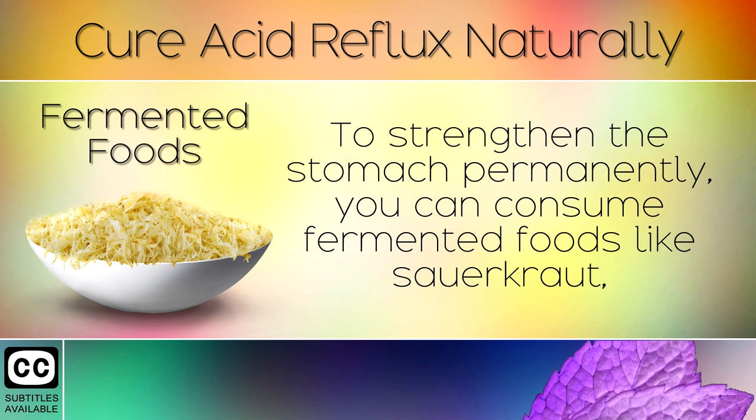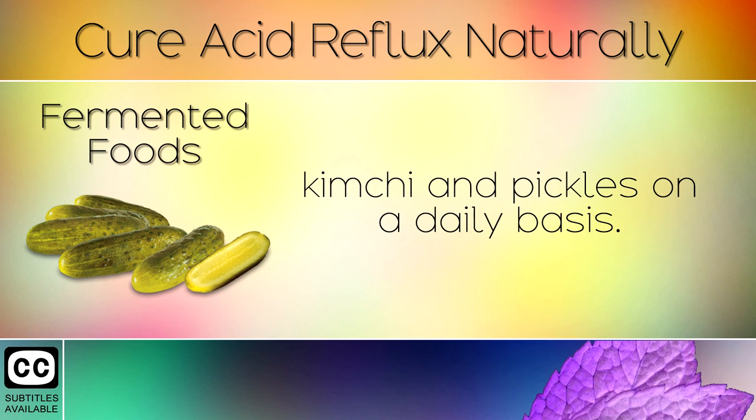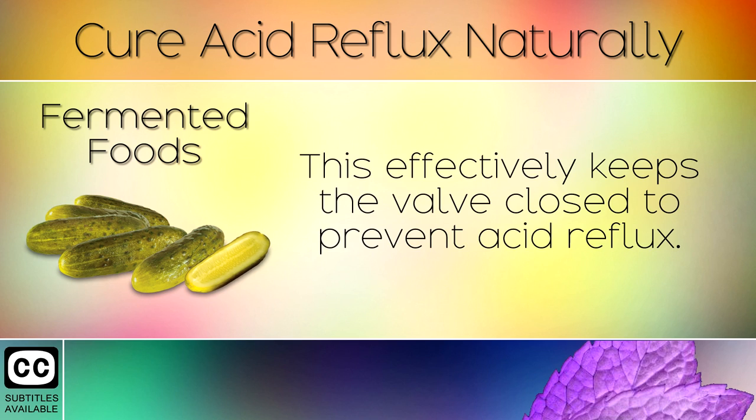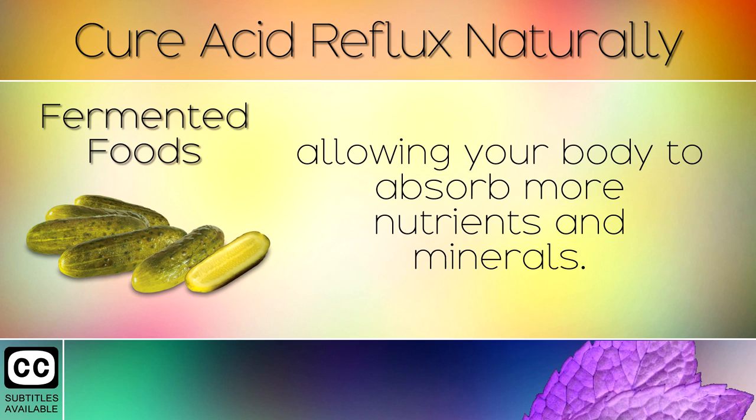Step 3: Fermented Foods. To strengthen the stomach permanently, you can consume fermented foods like sauerkraut, kimchi, and pickles on a daily basis. These are rich in minerals and nutrients that help to keep your stomach healthy and at the right pH. This effectively keeps the valve closed to prevent acid reflux. Fermented foods also feed friendly bacteria in the gut for better digestion, allowing your body to absorb more nutrients and minerals.